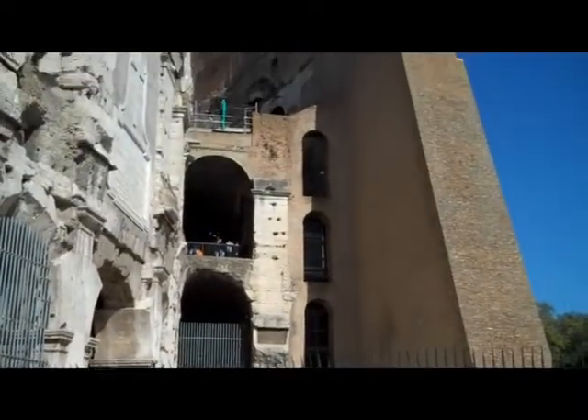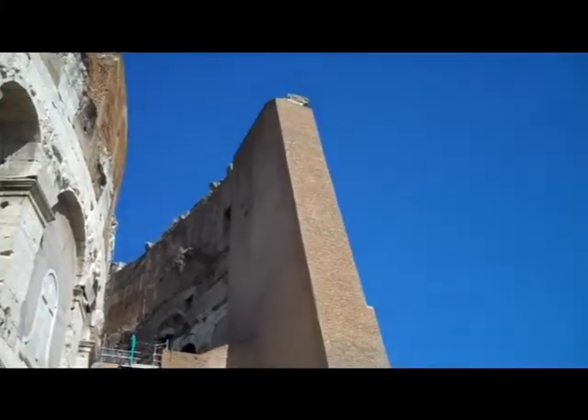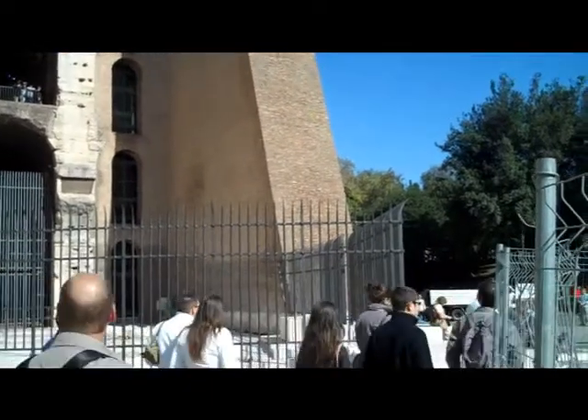This is a cross-section. Look at that brickwork. That is a skateboarder's dream and a mother's nightmare.